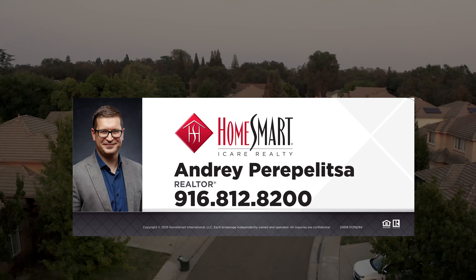Come and check out this house — you're going to love it. I hope you guys enjoyed this detailed walkthrough. My name is Andrey Piripulica, I'm a realtor here in the Sacramento area. I've been working for over 18 years and have closed more than 180 transactions. If you have any questions, you can reach me at any time. My phone number is 916-812-8200. Thank you for watching. Take care.